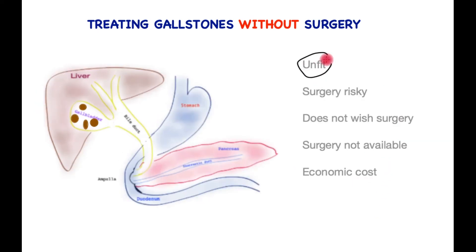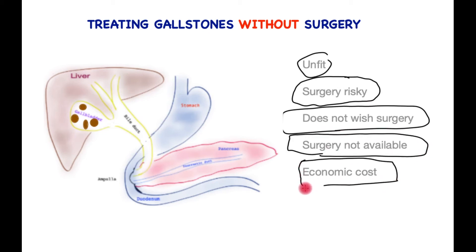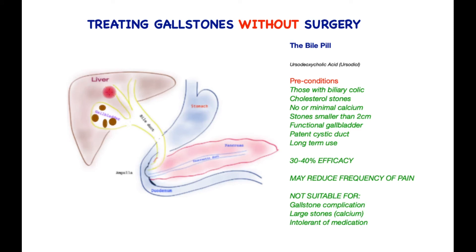What if the patient is unfit, the surgery is very high risk, the patient does not wish surgery, surgery is not available, or the patient cannot afford it? Are there other ways of treating gallstones? Is it possible to dissolve the gallstones so that they disappear over time? The so-called bile pill, ursodeoxycholic acid or ursodiol, is one such tablet, but it has limitations.